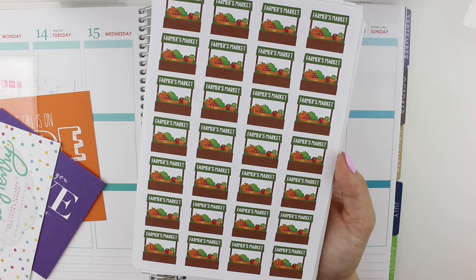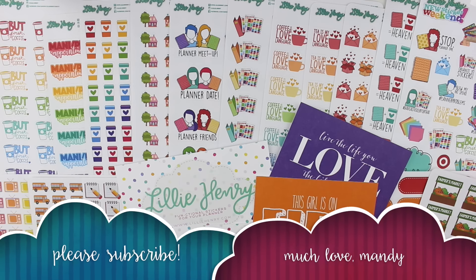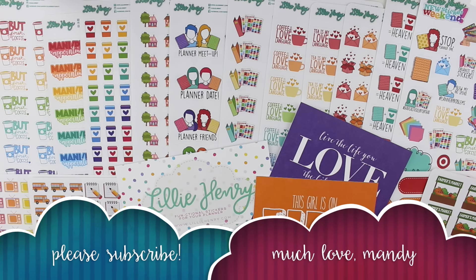That's about it for this Lily Henry haul — I hope you guys enjoyed! I have a few more hauls coming: a big order from Christian Designs and another from Little Miss Paperie, so I'll definitely get those out when the orders come in. Thank you so much for watching, I hope you guys are taking good care, and I'll see you in the next one — bye!